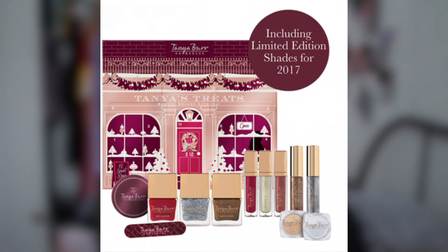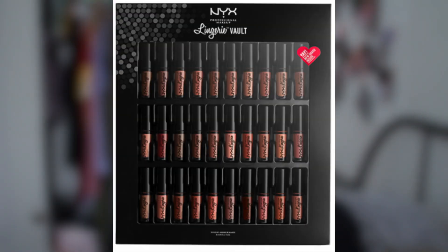I also found a really cute Tanya Burr calendar. I know advent might be over, but who wouldn't want to try out loads of different mini products? This one is £15 instead of £25 right now — a great deal, especially for a Tanya Burr or YouTuber fan. I also found the NYX Lip Lingerie vault, currently on sale for £52 instead of £65.